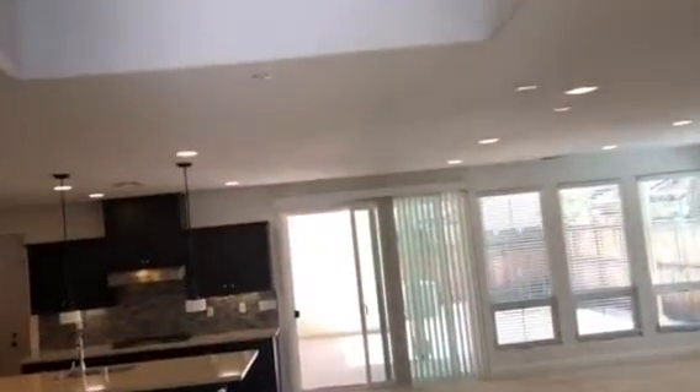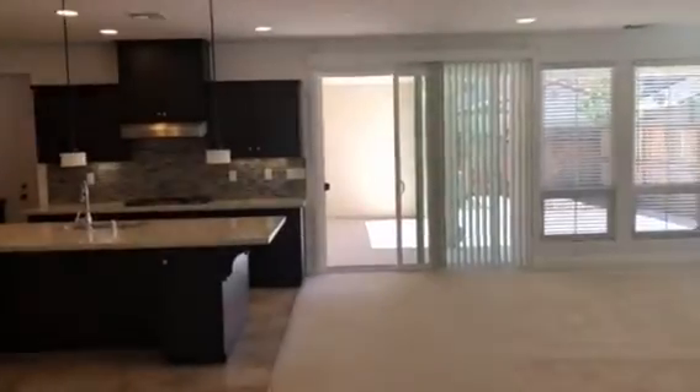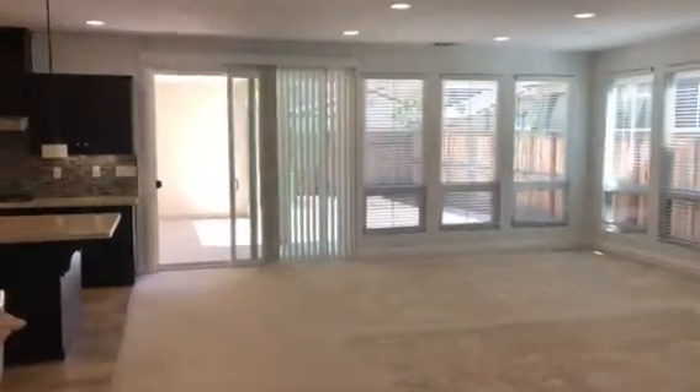As we come in, we have the family room — nice and bright, an open area with plenty of windows.